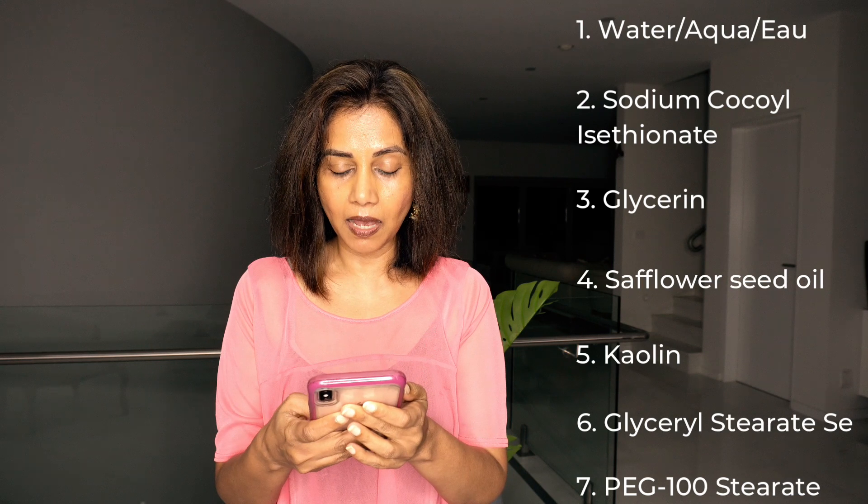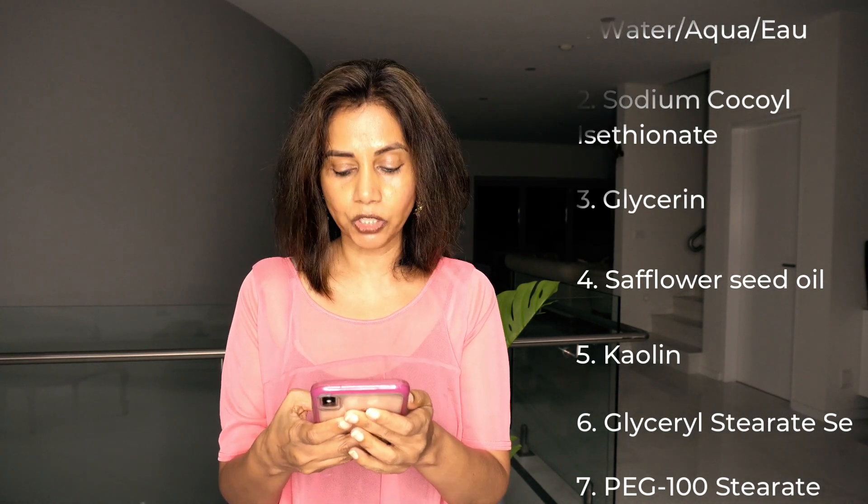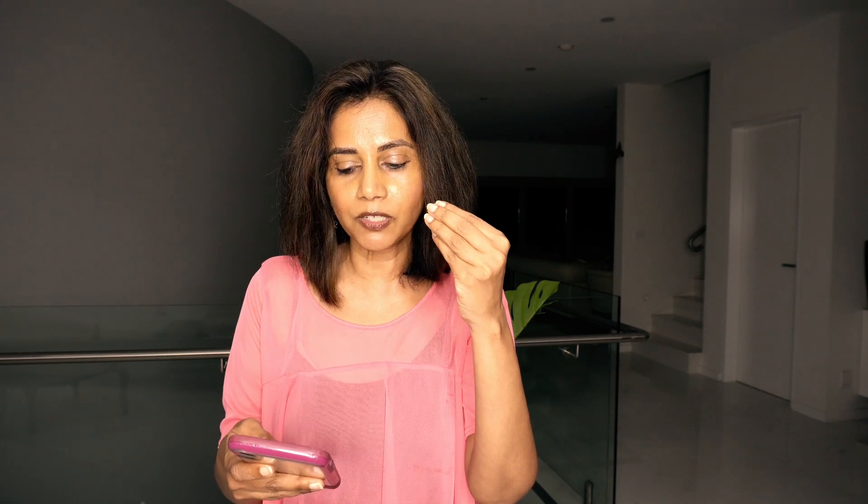This is a cleanser — you apply it to your face and then wash it away, so it's not on your skin for a long time. The sodium cocoyl isethionate is good because it rinses away oil and dirt. The safflower seed oil provides linoleic acid, which acne-prone oily skin lacks. The kaolin clay helps get rid of oily buildup, dirt, dead cells, and impurities, bringing new cells to the top and brightening the skin. So there are three good ingredients that actually help oily skin.